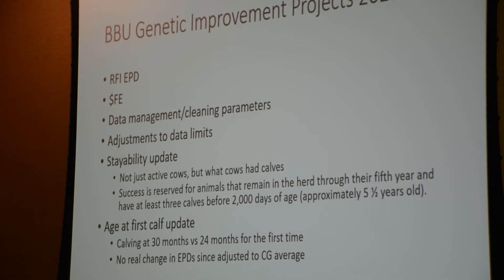Sometimes people worry about whether the guy down the road is submitting accurate data and how that might affect how their animals look in the evaluation. The good thing about the Beefmaster evaluation is that there are so many animals and so many genotypes in it that one producer's set of questionable data isn't going to hugely affect the rest of you. The correlations when we looked at taking certain datasets out were very, very similar between runs.